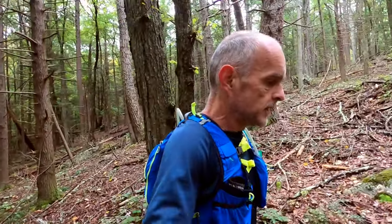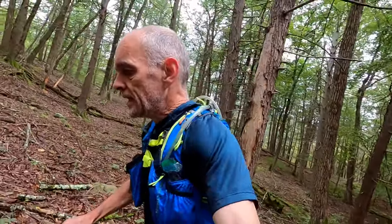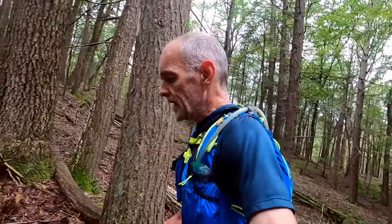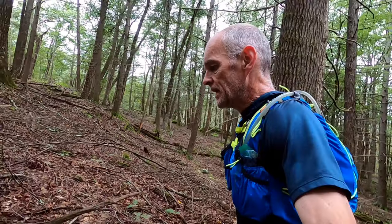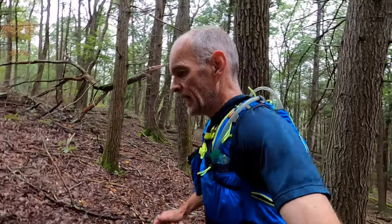It's been a rainy weekend, so not easy to get the runs in, especially on the trails. And today is a Sunday longish run — won't say long run — probably going to keep it to 10 miles, and I'll explain why.